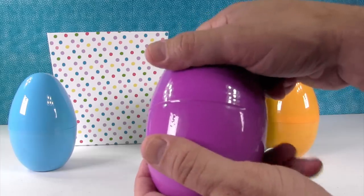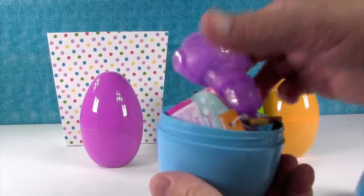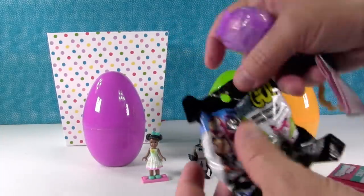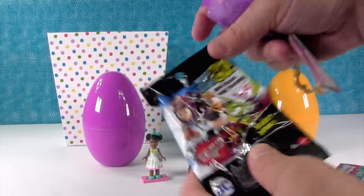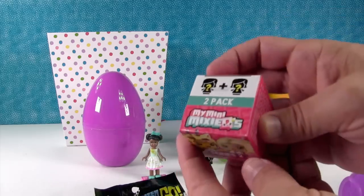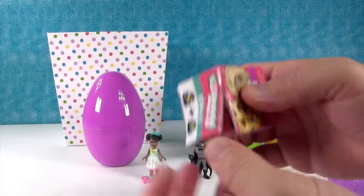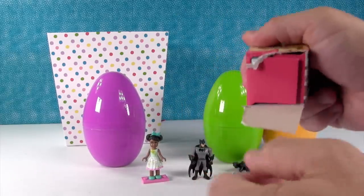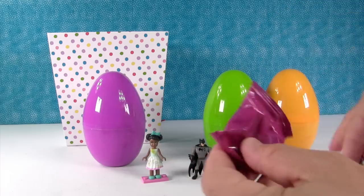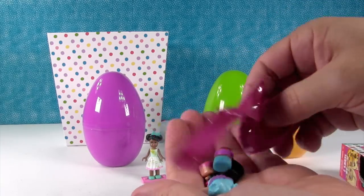Purple egg — oh no wait, hang on. Blue egg was for me. Okay. Oh wow, guys — three surprises in this one! We have a Teen Titans Go blind pack, a Teenie Genie blind pack, and a Mixie Q Series Two blind pack. So we're going to start with this one — I'm actually going to give Shannon the scissors so she can make a little cut on our Teenie Genie bag.